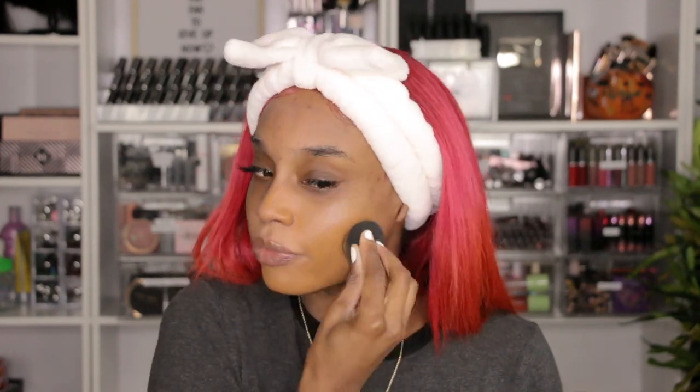For foundation, I'm going to use the Too Faced Born This Way Undetectable Medium to Full Coverage Foundation. I'm going to put some on my hand and then take a beauty blender and apply it all over my face. I haven't been color correcting lately because it just takes too much time.